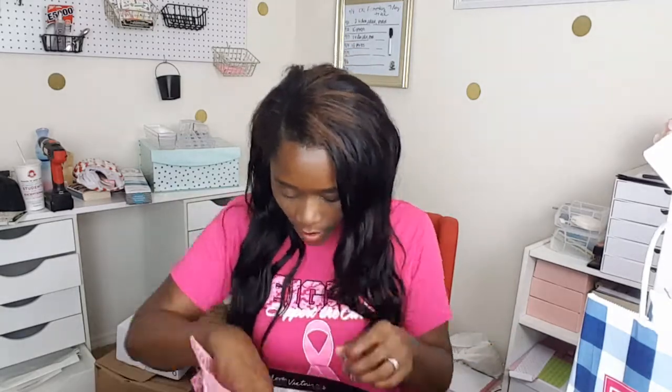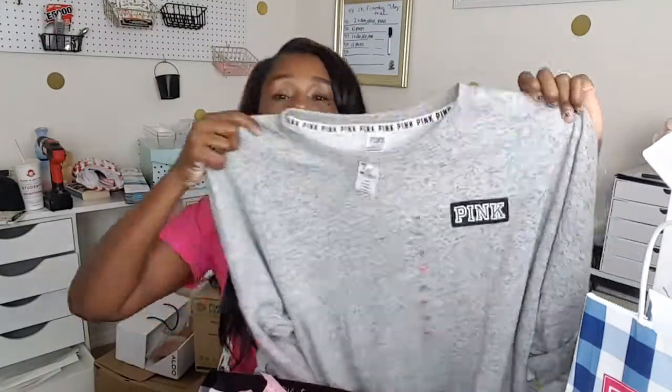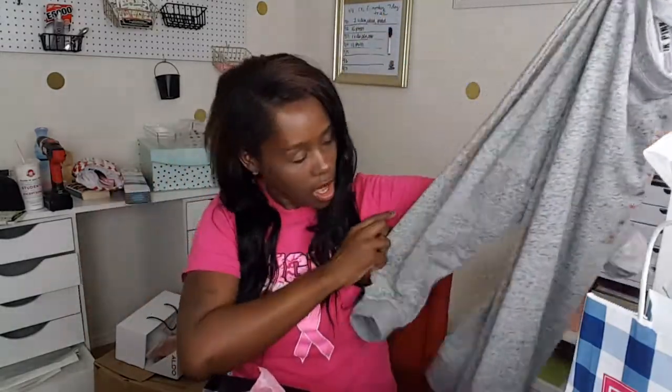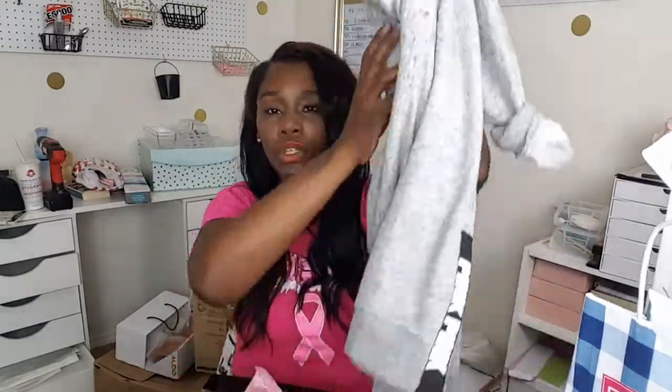Now remember, I was shopping for someone at Victoria's Secret — I wasn't trying to be selfish. But I had to get some stuff for myself to get to that $65 threshold. So as a gift, I got this top. These lounge tops were $35. I got this one — I thought it would be great for fall. It's a gray speckled top with the logo in black and white, and on the sides and back you have pink. Super cute for fall.